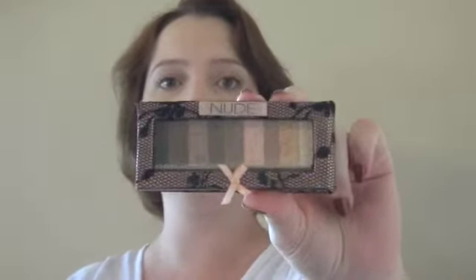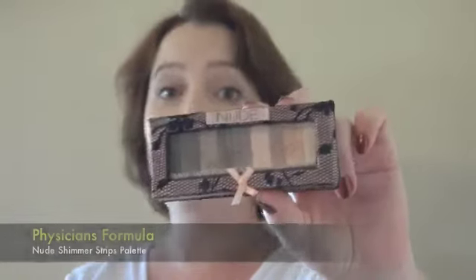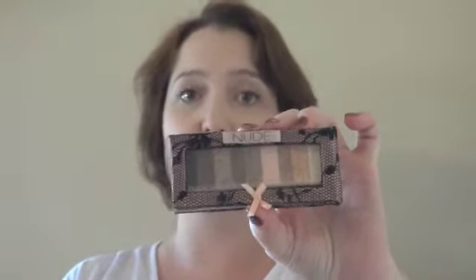Today's product looks like this — it's a little eyeshadow palette. Hopefully that's focusing okay for you. Adorable packaging. You can see on the front and the back it has this black lace over top of a pink plastic material. Super cute.